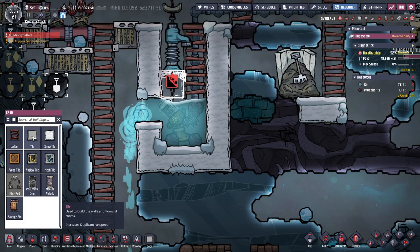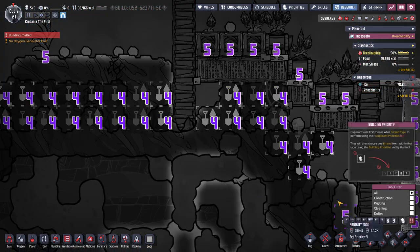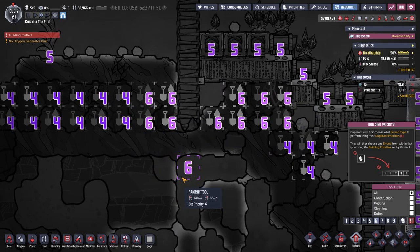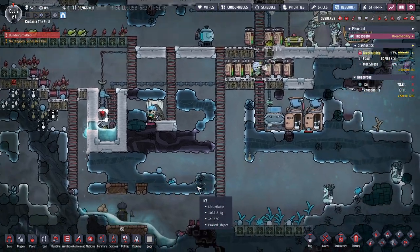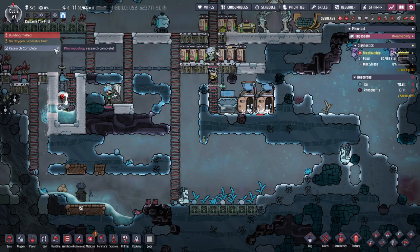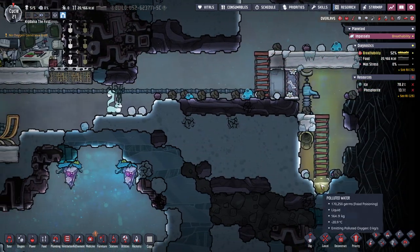We can mop this all up eventually. Oh no, we're out of minerals. High priority on that stuff — I need some more rock. All of our water is disappearing. The phrase 'building melted' is never a sentence you want to see.